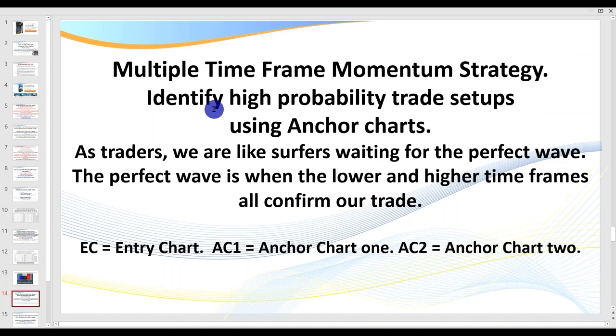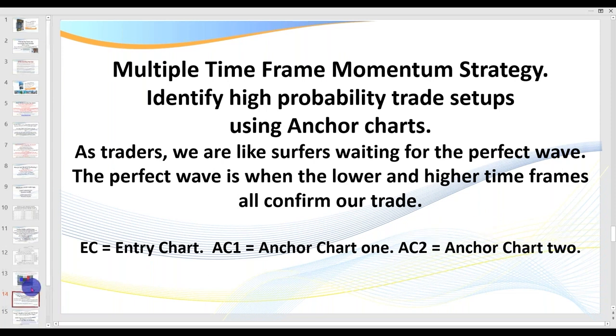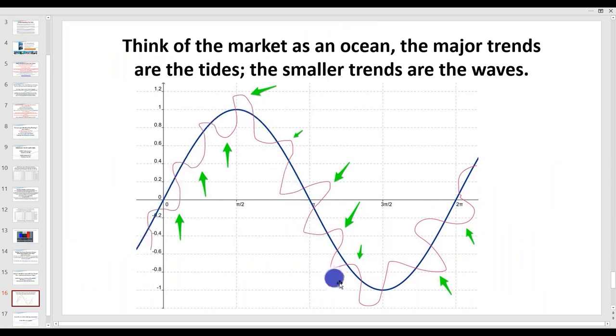So a couple of things before we get to the video so you understand what you're looking at. On the chart you'll see I have three timeframes: we've got the EC — we call it an entry chart — and anchor chart one and anchor chart two. As a brand new trader, you really just want to start off with maybe your entry chart and anchor chart one, and introduce another timeframe later on. I look at it like an ocean — we've got trends, we've got the waves, and we've got the tides. The dark blue line represents our higher timeframe; we trade in the direction of the higher timeframe. This is how you master the art of day trading.